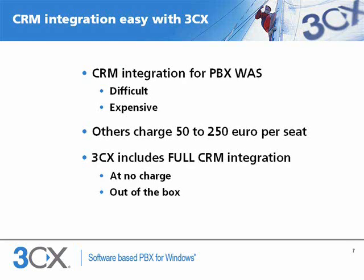Until now, integrating CRM with your PBX was fairly complex and expensive. Traditional PBX vendors would charge between 50 and 250 euros per seat depending on the system, and many IP-based competitors still charge extra for the integration, up to 150 euros per seat. 3CX includes full CRM integration as standard with the commercial edition at no charge.